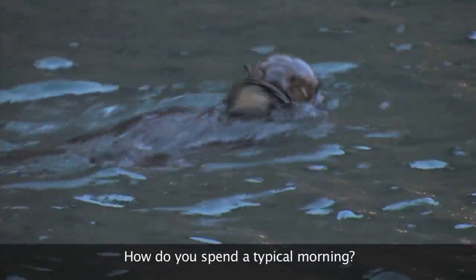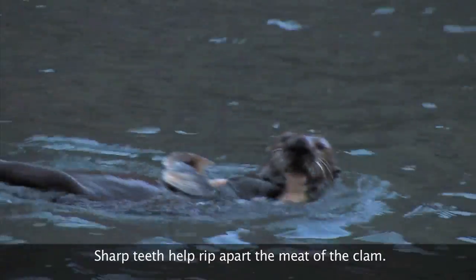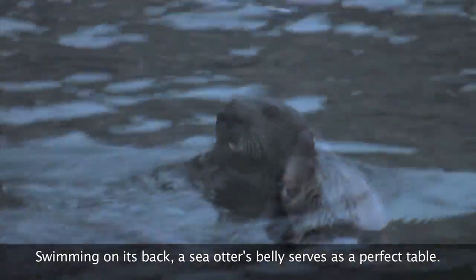How do you spend a typical morning? For a sea otter, it may mean a breakfast of nutritious clams. Sharp teeth help rip apart the meat of the clam. Swimming on its back, a sea otter's belly serves as a perfect table.